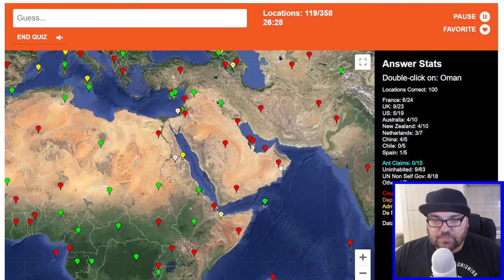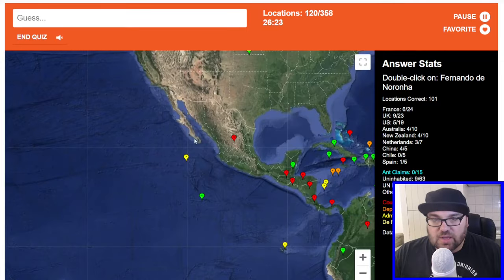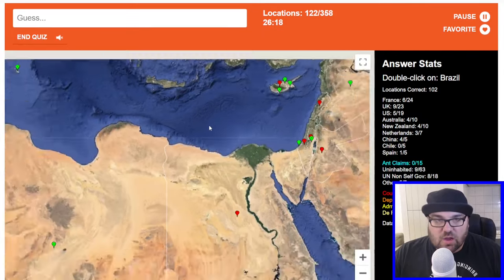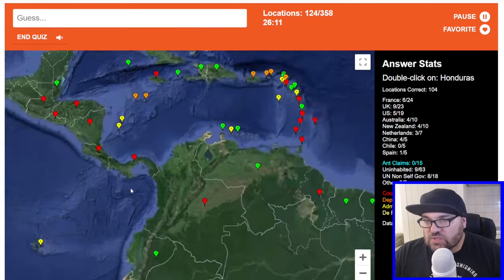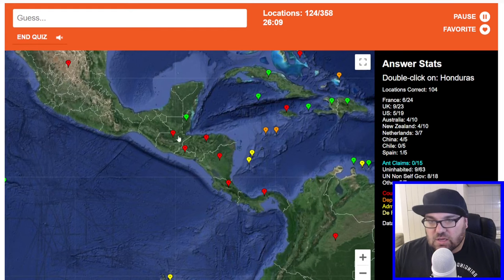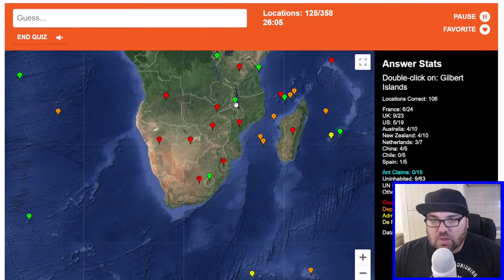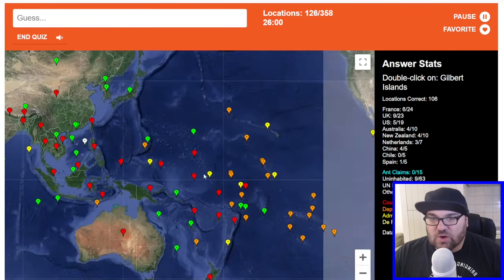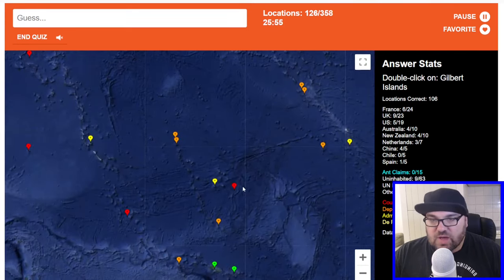Oman. Fernando de Noronha — should we just keep on trying? Nope. Gaza Strip. Brazil. Uruguay. Honduras — this one is Honduras. Malawi. Gilbert Islands — Kiribati used to be called the Gilbert Islands, but it's not anymore. This one is Kiribati — so I guess we could try here. No. Armenia is here. Nigeria is here.